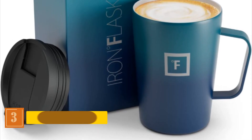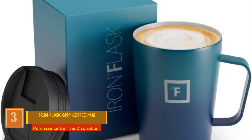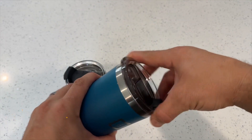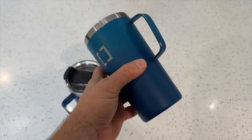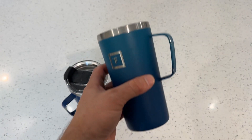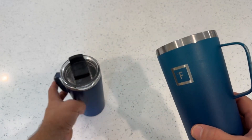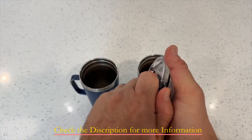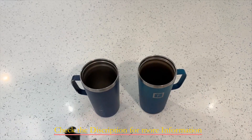Number 3: Iron Flask Grip Coffee Mug. This coffee mug is a master of temperature retention. Thanks to its advanced vacuum insulation, your drinks stay at the perfect temperature for hours — enjoy your coffee piping hot during those chilly mornings, or savor an ice-cold beverage on a scorching day. No more worries about leaks and spills; the Iron Flask Grip Coffee Mug boasts a sturdy, leak-proof flip lid. Whether you're commuting to work or embarking on a road trip, this mug ensures zero spills and complete peace of mind.